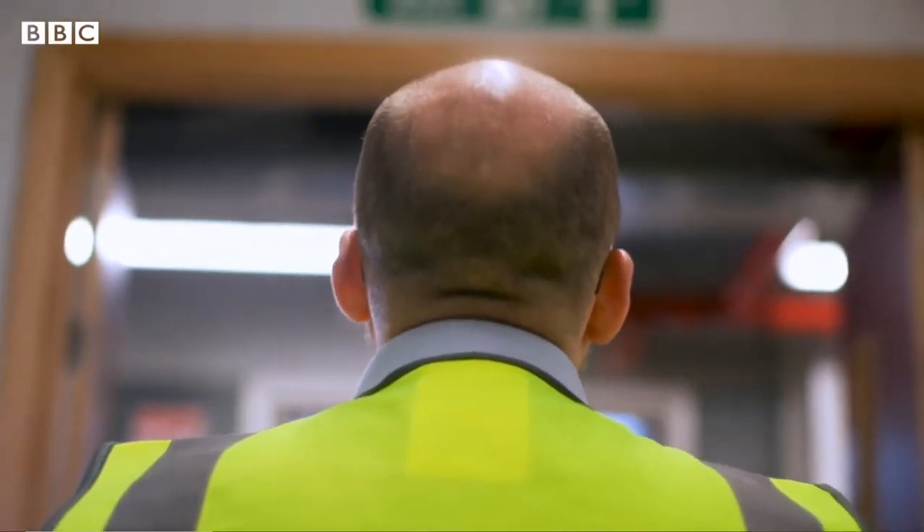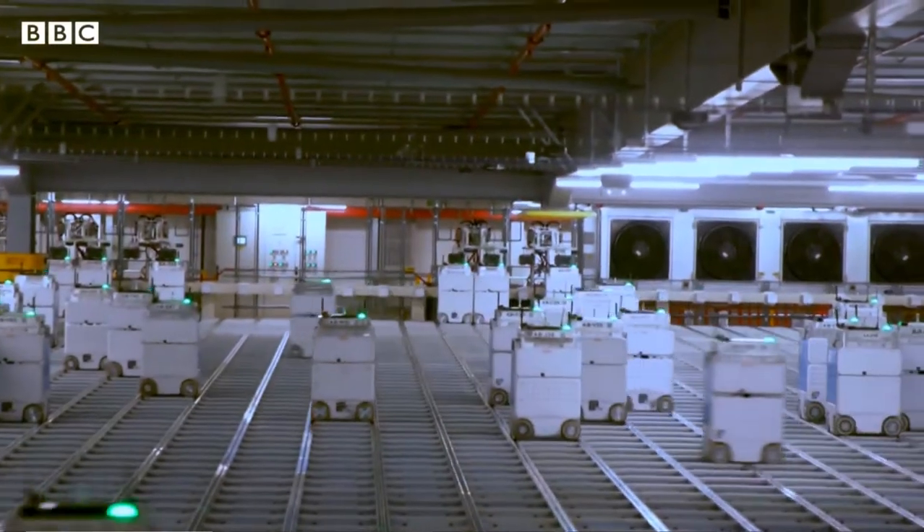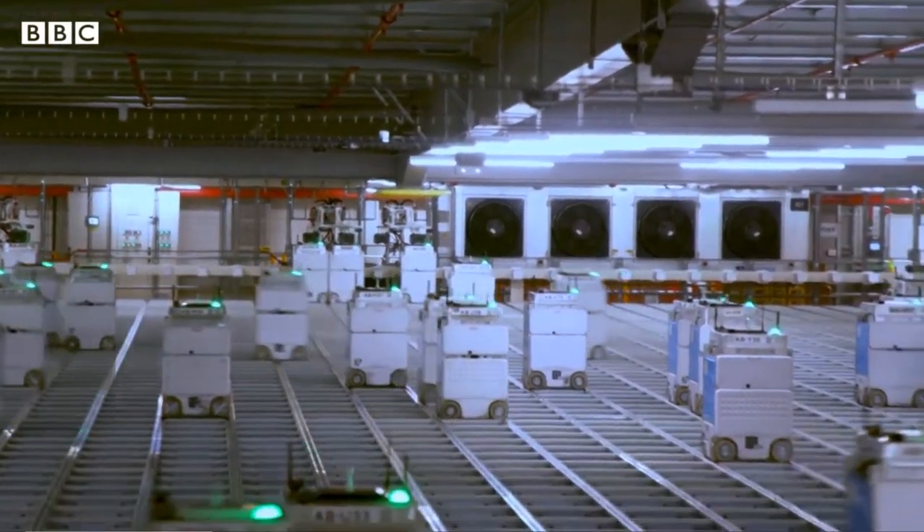In terms of how the robots know what they're doing, we've got this hive mind that sits and runs in the cloud, and that knows the exact location of every product in this facility. It gets reports 10 times a second on each movement of each product, and it does all of the planning — working out which bot goes where, what to pick up, and where it should take it. The bots themselves don't have a lot of intelligence, but they rely on the hive mind for their instructions.